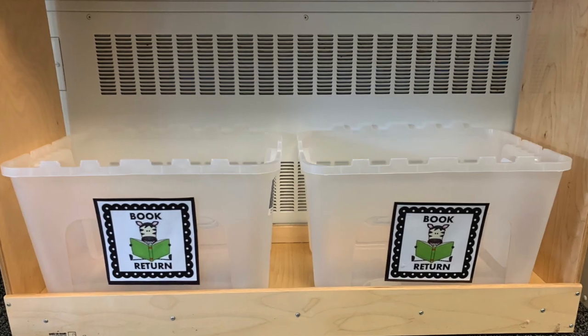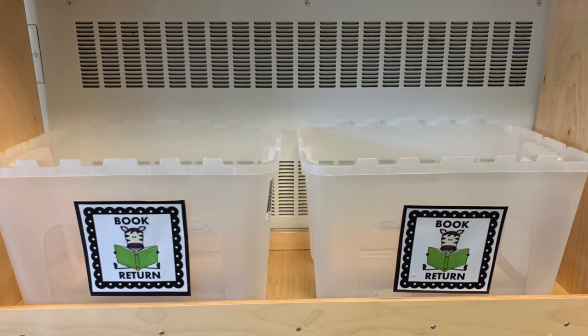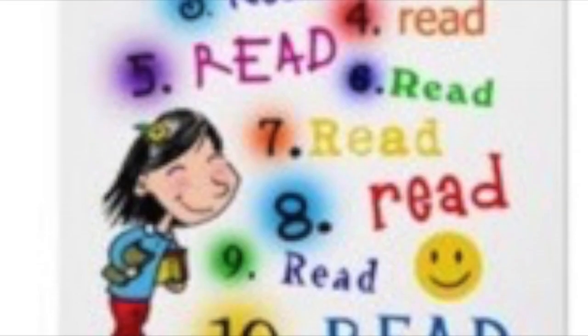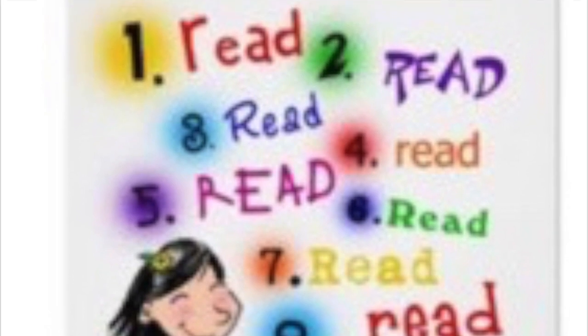When you return the books, make sure you put them in the clear plastic bins. They will be tucked away for five days and reshelved, so you can come back and borrow more books. Remember, to become a better reader, you need to read and enjoy, so make sure you choose just-right books that you love.